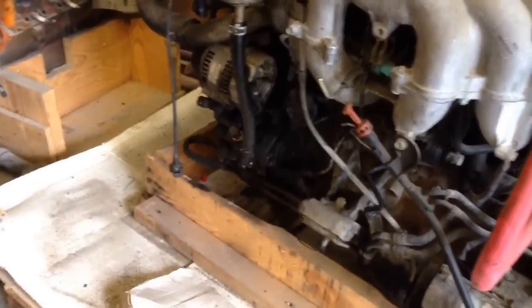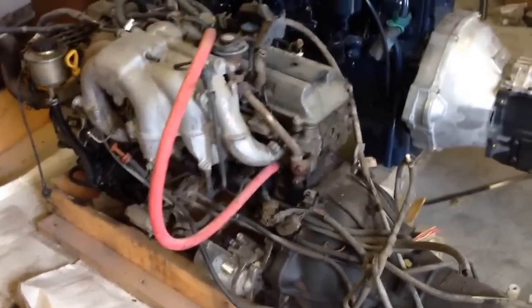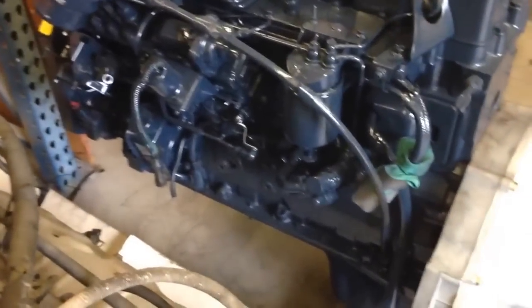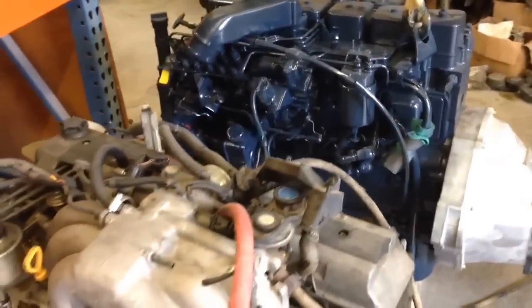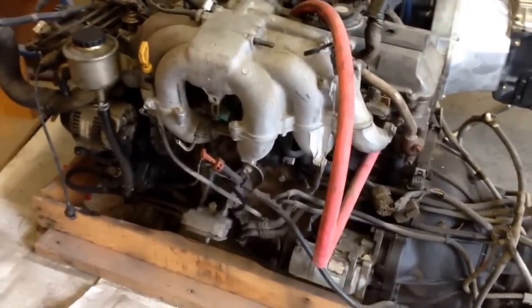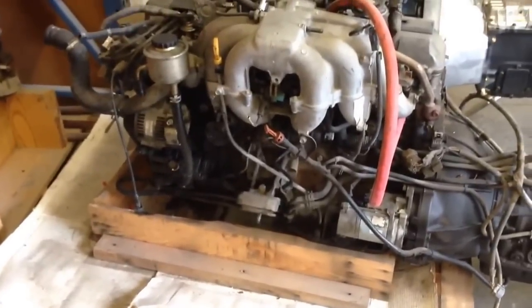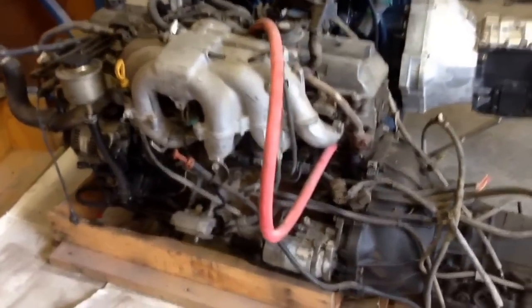The power steering pump is also on the driver's side, as well as all the fuel, which is standardized — same on the Cummins. So lots of people think that the Cummins is just this behemoth of an engine, but in reality it is not significantly bigger than the stock inline 6 that came out of the '97 Toyota.